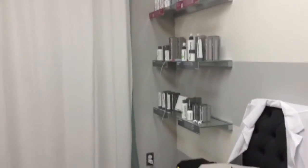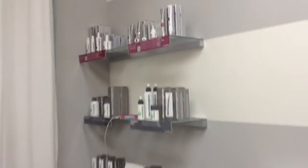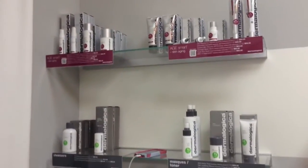There's my chandelier from Overstock.com — it's awesome. For my professional skincare line, I use Dermalogica. This is my retail wall right here, and this is what I retail.